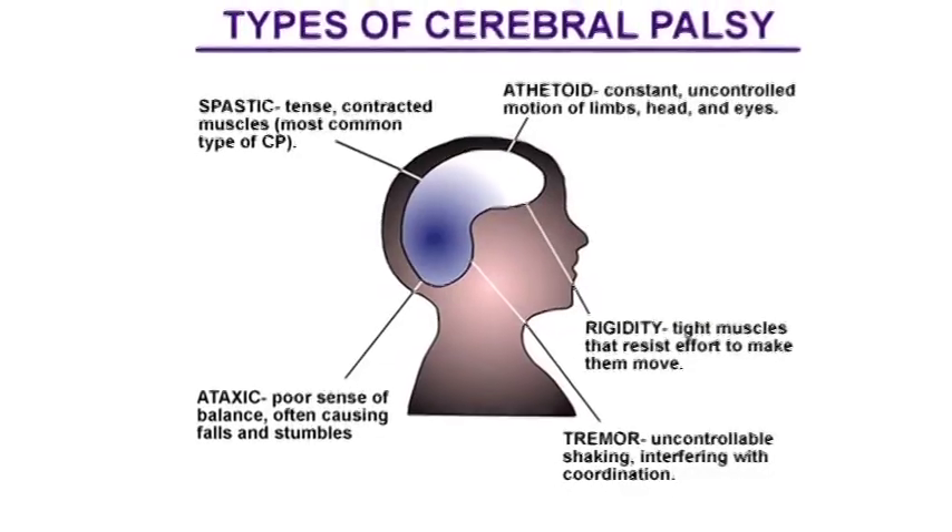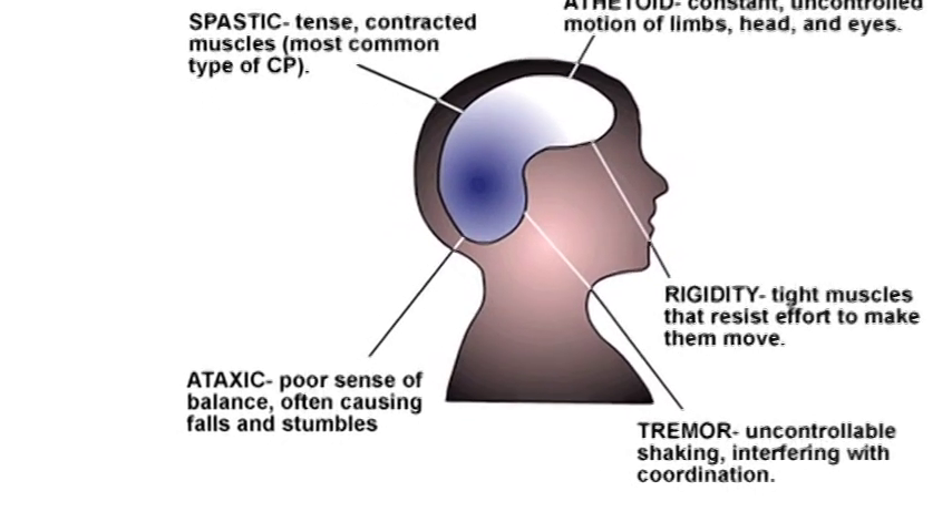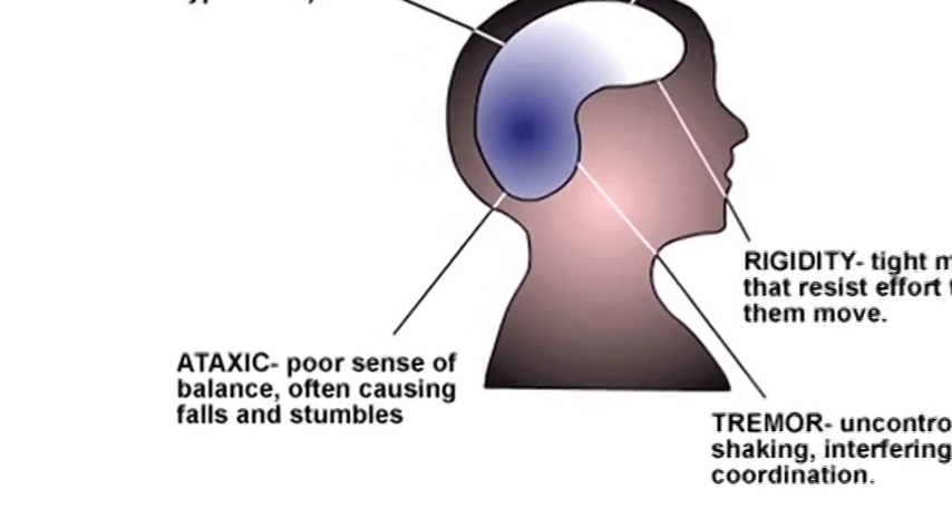Cerebral Palsy comes in four different varieties. Actually, there's probably more, but there's at least four major varieties. One of them is called ataxic Cerebral Palsy. It's actually probably one of the more rare forms, affecting only about 10% of those who are diagnosed with Cerebral Palsy.